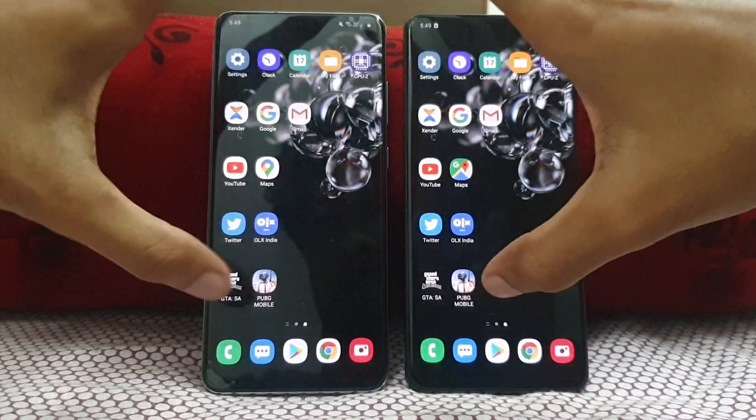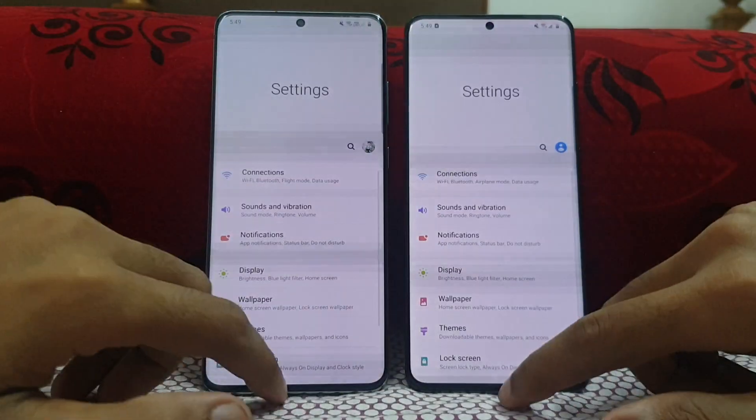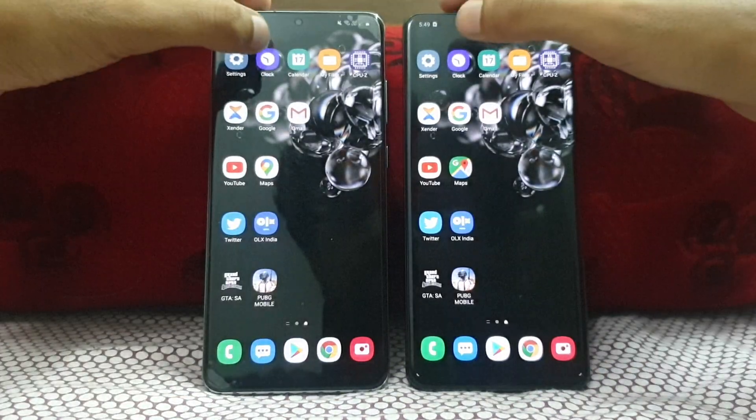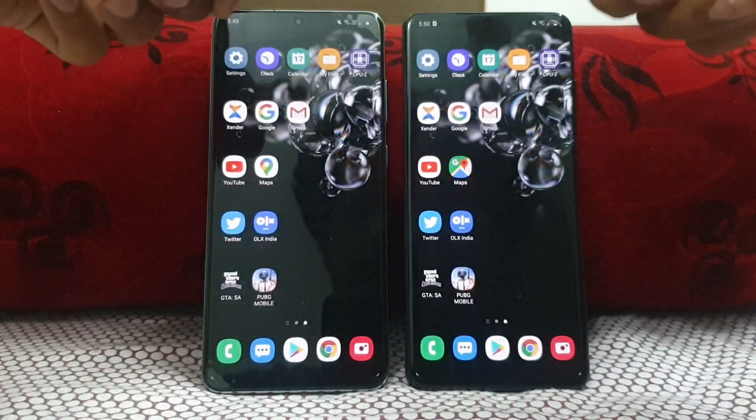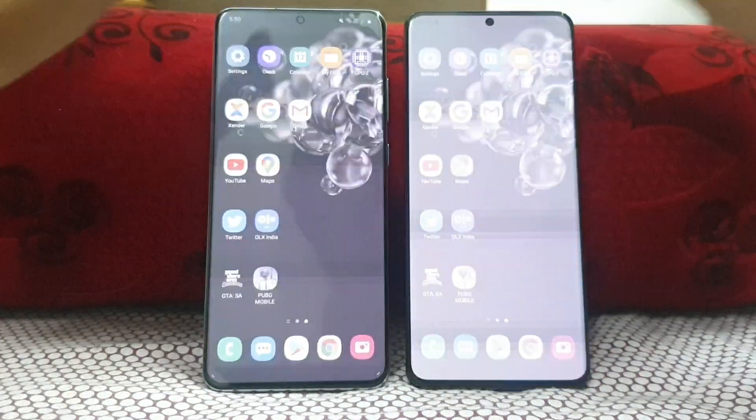Starting from the Settings app — 3, 2, 1, go. Pretty much the same on both. Left is the Exynos and the right is the Snapdragon. Moving to Clock — same on both. Calendar — same on both.